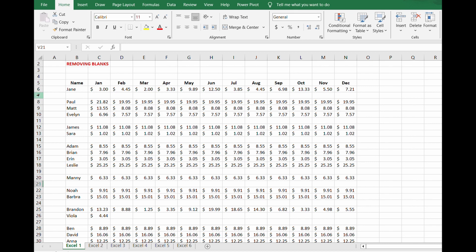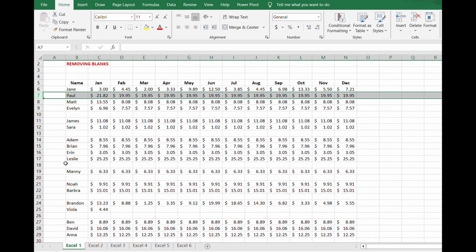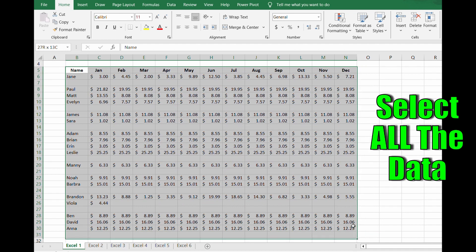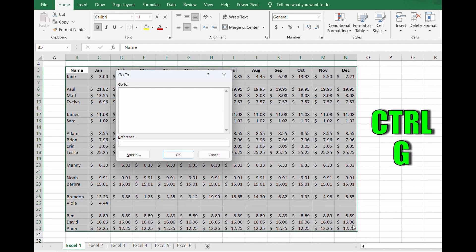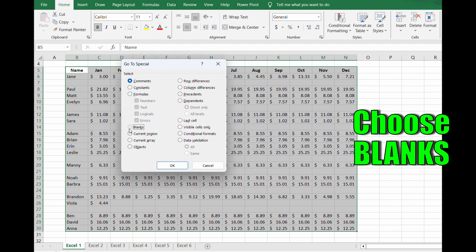I've seen way too many people just delete blank rows one by one — stop this, there is a better way. What you want to do is select all the data, then hit Control+G, go to Special, and then choose Blanks. Now from there, click OK.